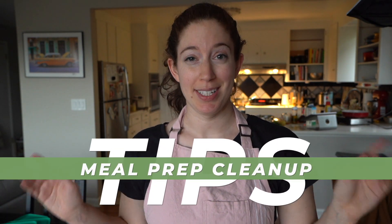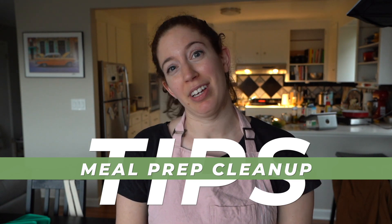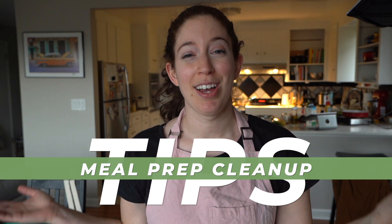Hey there, I'm Talia, founder of Ruffey Plunge, and today we are going to talk about meal prep cleanup tips so that you can have a faster, easier, and hopefully more fun cleanup after you spend a few hours cooking for the week. I hope these tips really help you make cleanup a little bit easier, because that's one of the big reasons people don't meal prep — because cleanup sucks. Hopefully it won't have to though.